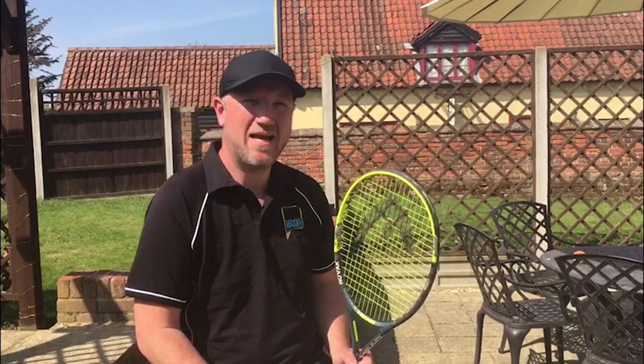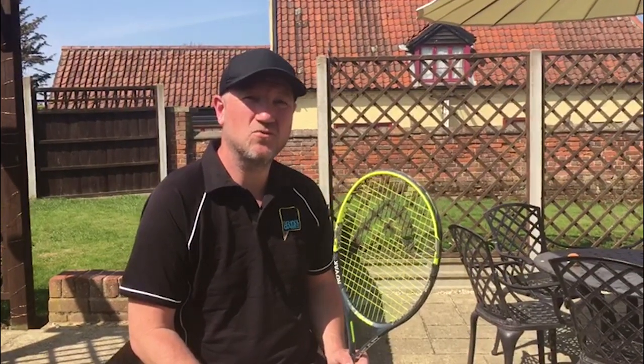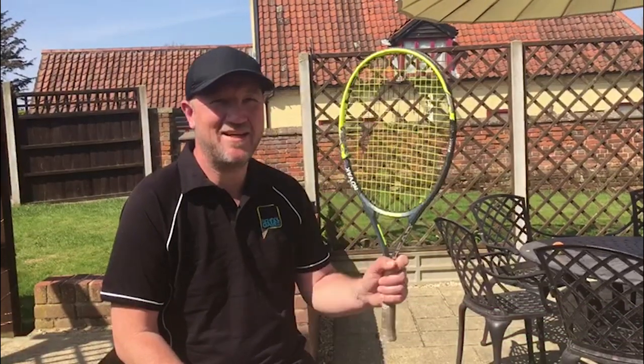You can send us your entry by using any of our social media platforms by tagging us at Norfolk School Games in your post. Make sure to include your name and your school's name. Alternatively, you can send the entry via email to schoolgames@activenorfolk.org. The schools with the most submissions will be celebrated.